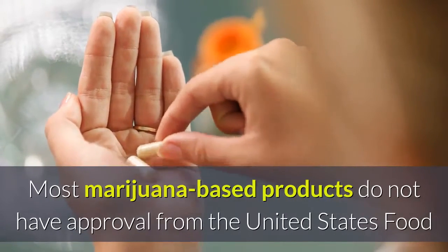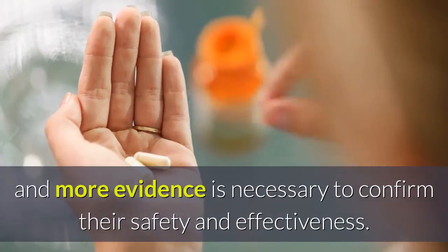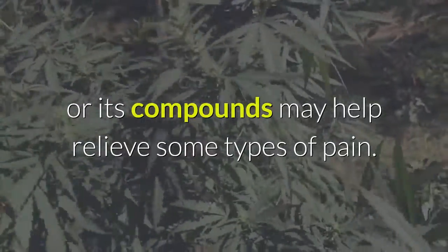Most marijuana-based products do not have approval from the United States Food and Drug Administration (FDA), and more evidence is necessary to confirm their safety and effectiveness. However, anecdotal evidence suggests that marijuana or its compounds may help relieve some types of pain.